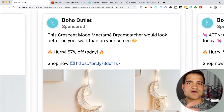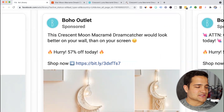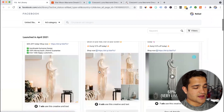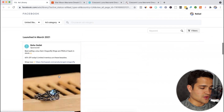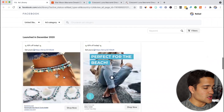When you use a very clever ad copy like 'would look better on your wall than on your screen,' that captures your attention. You think, at least it catches your attention for a couple of seconds. 'Hurry, 57% off today' — very clever also the specific percentage they use: not 50%, not 70%, but 57% off today. They have multiple ads running — some image ads, some video ads. They also have other products running, including some launched in December of last year.